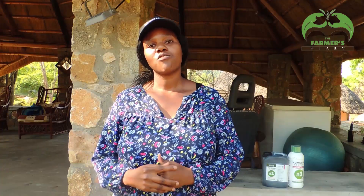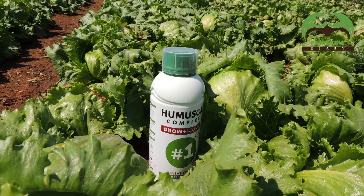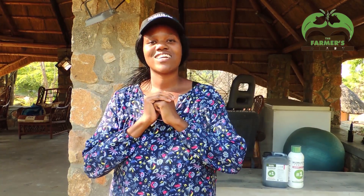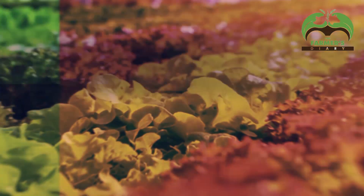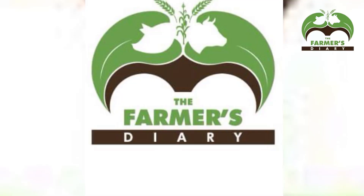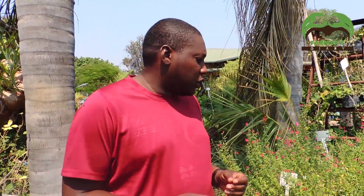Welcome to another exciting episode of the Shotho Farmers Diary. Today we're right here in Goromonzi where we're going to be taking you through the use of Humusone organic fertilizer on crops such as tomatoes, lettuce, and even pastures for livestock. My name is Tanyara Zobchizo and I'm your host, your organic and dedicated consultant.